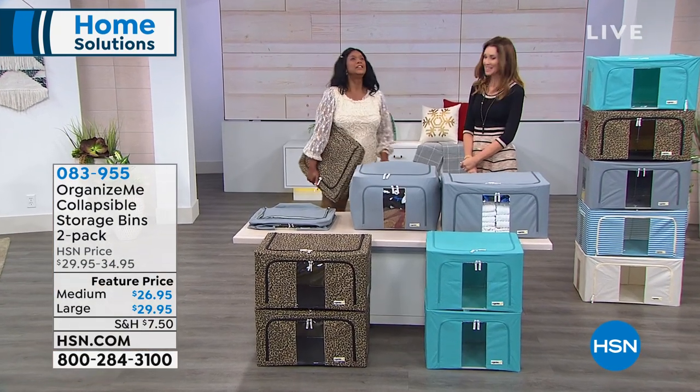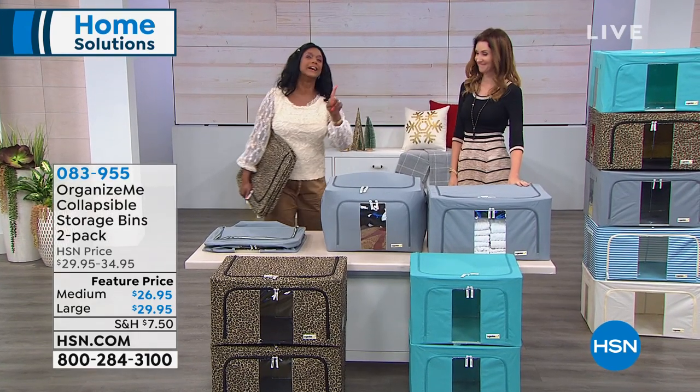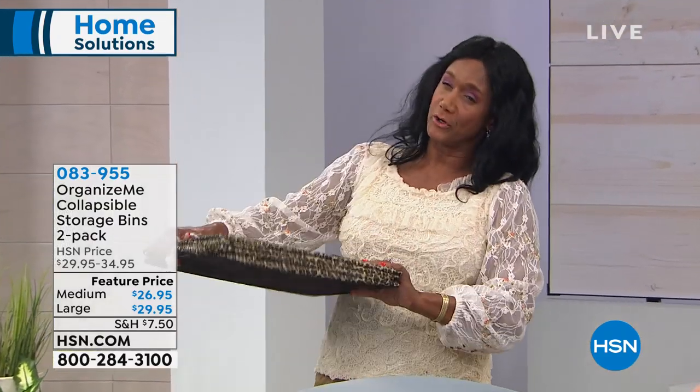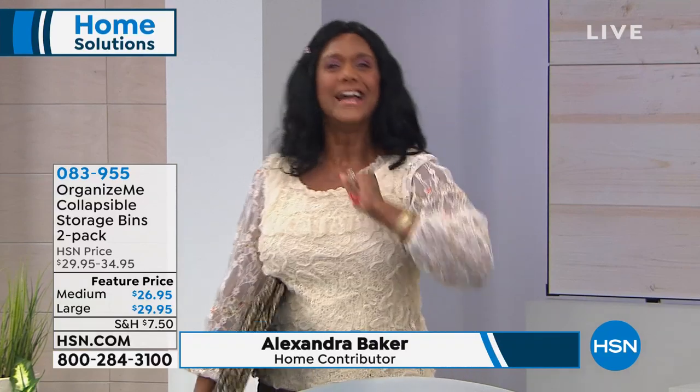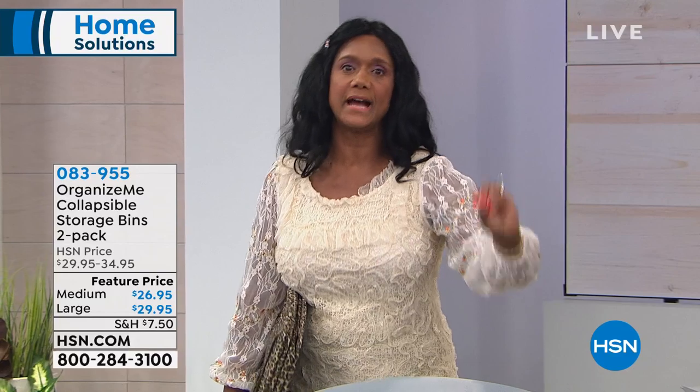I know you have three children, and I can't even imagine because I have one. Clearing the clutter can really be a big problem for all of us. Clear the clutter is very important. You want to clear the clutter, you want to have easy access, you want to see what you have — and that's what we have here in front of you.